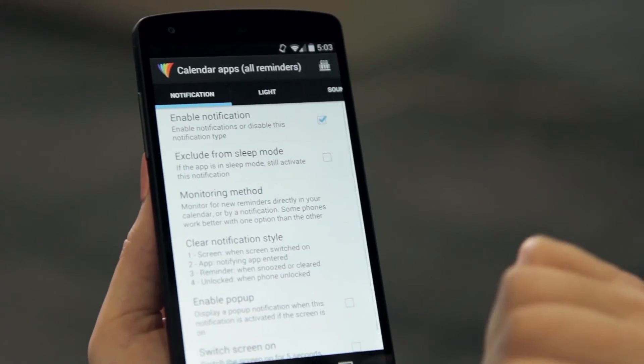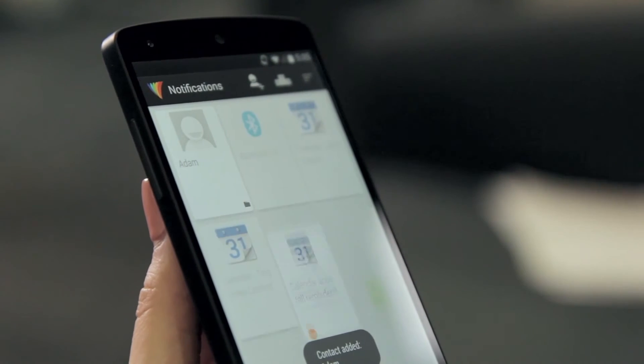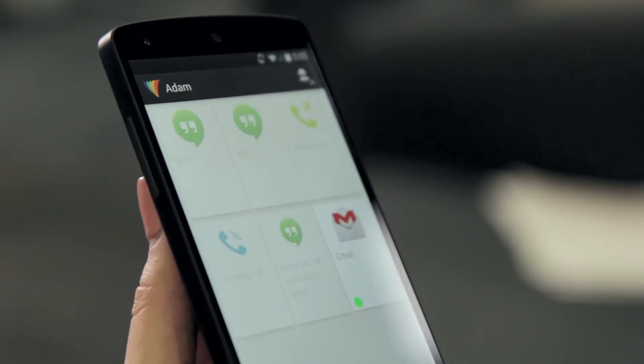If you want to preview your notification, tap the test icon in the top right. Want to customize for a specific friend? Tap the person icon, choose a contact, and select which system events you want to modify.